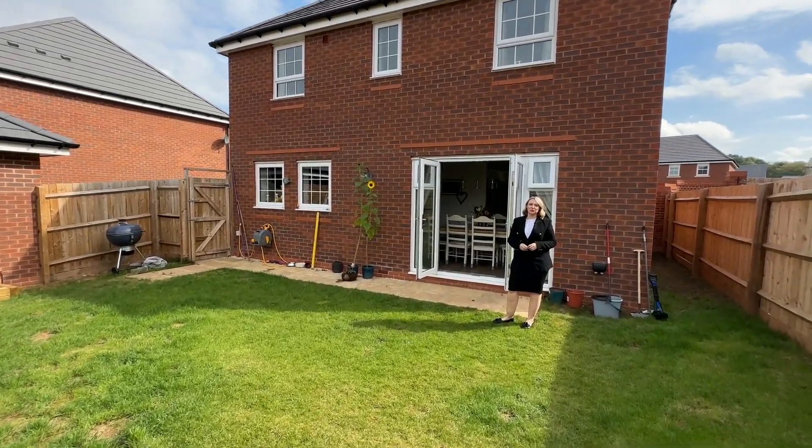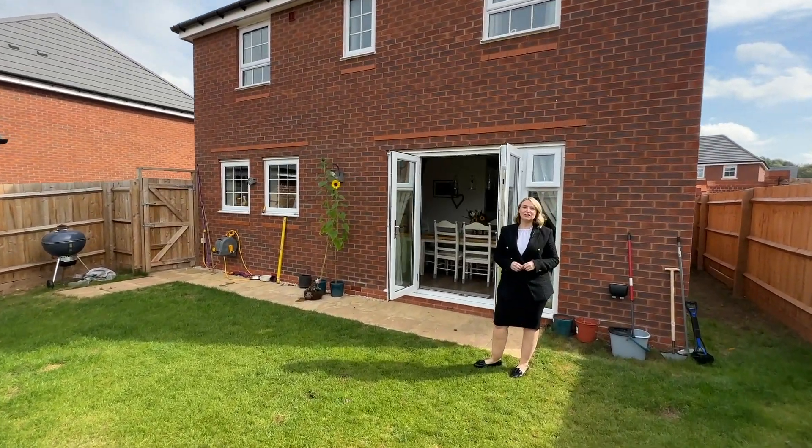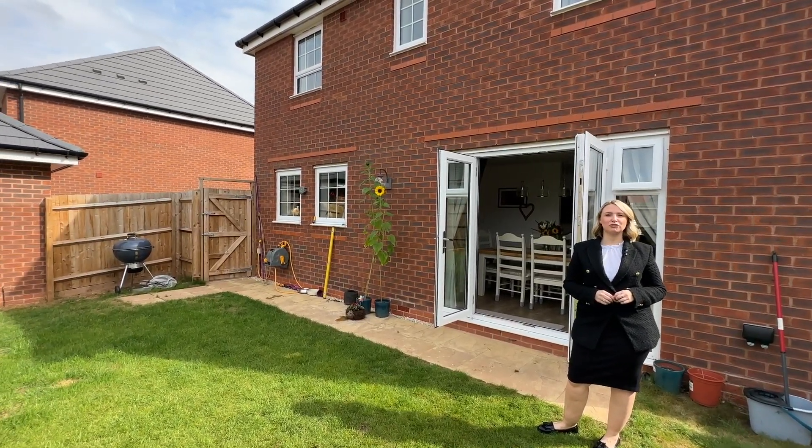That concludes the virtual tour of 13 Hagger Place. Thank you ever so much for watching, and please don't hesitate to get in touch if you'd like some more information.